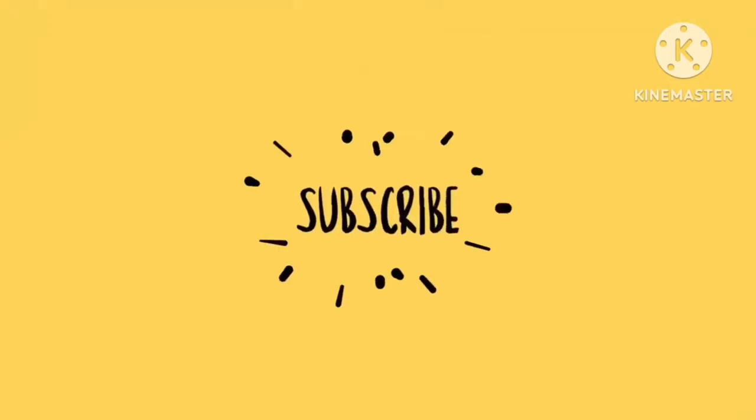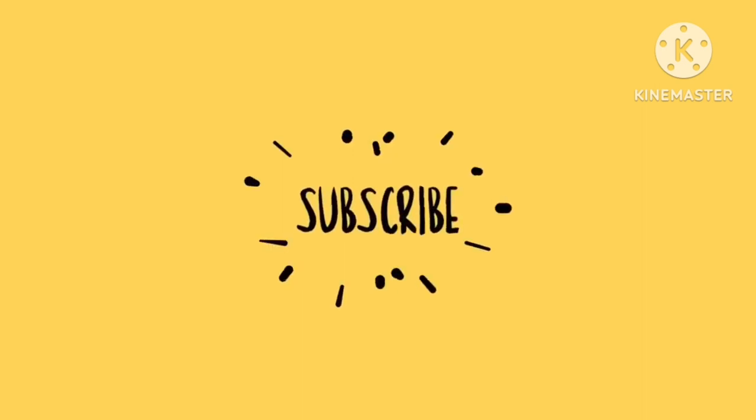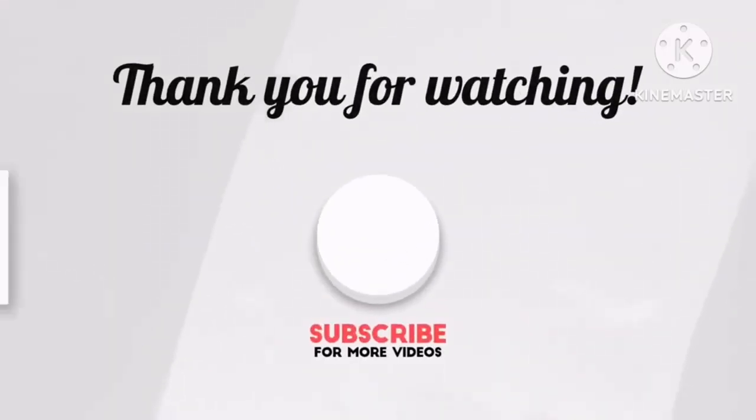If you found this video helpful, please consider subscribing, giving it a like, and hitting that notification bell to get the latest uploads from us. It really does help the channel grow. See you at the next one. Goodbye!